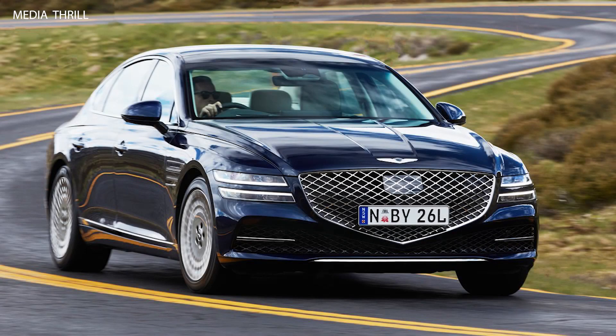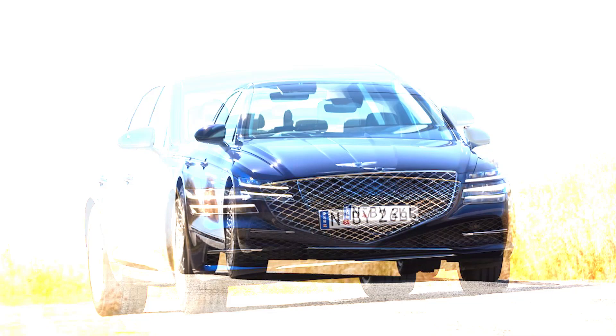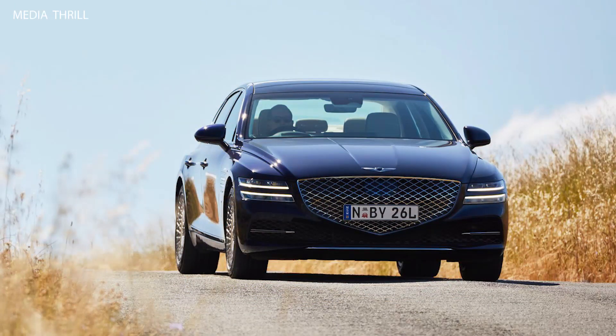Here are 15 facts about the Genesis G80 AU model from 2021. The Genesis G80 AU is a luxury sedan designed to offer premium comfort and performance.